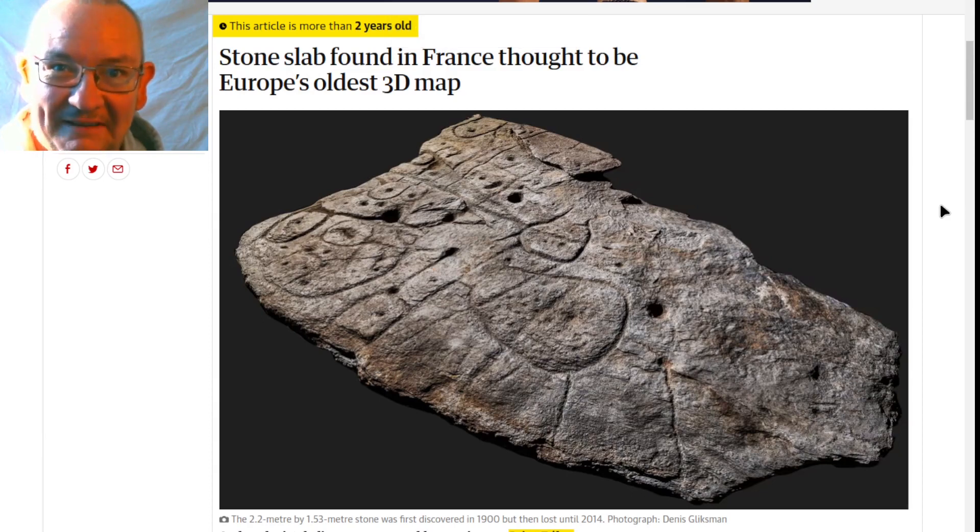Check this one out - this is epic. A stone slab found in France is thought to be Europe's oldest 3D map. Archaeologists believe 4,000-year-old engravings on the Saint-Bélec slab resemble topographical features. I'm going to show you exactly what they mean, geo-reference this slab onto the modern map, and even find some of the barrows represented on this 4,000-year-old map.